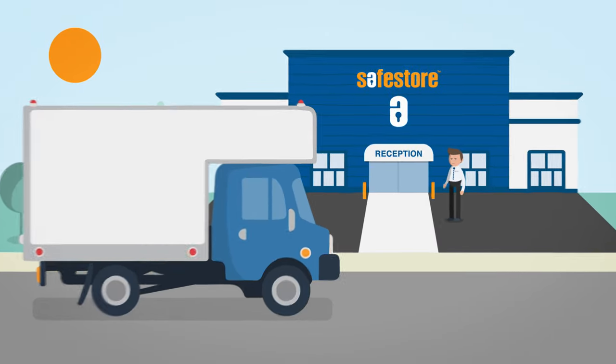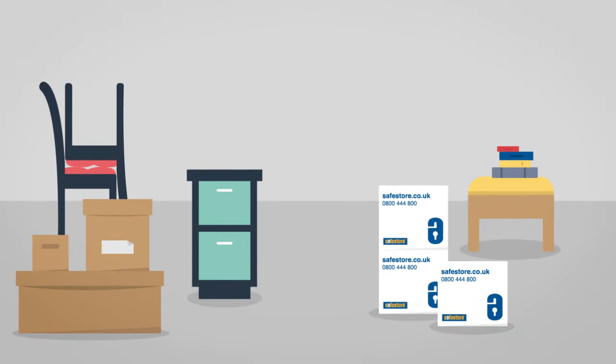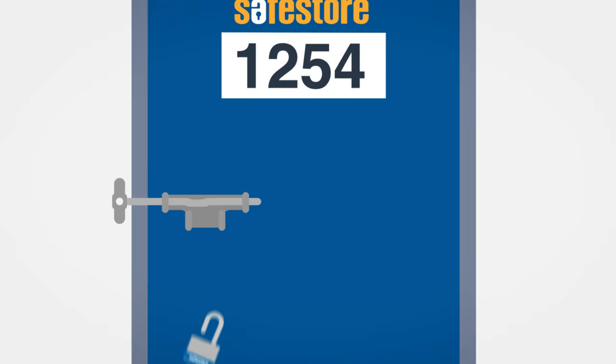Check in at reception and we will show you to your storage room. You can access your storage room whenever — we're open 7 days a week.